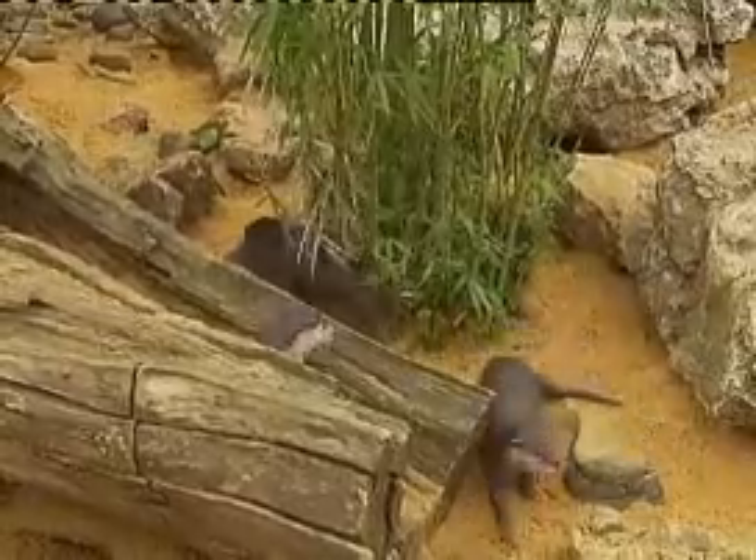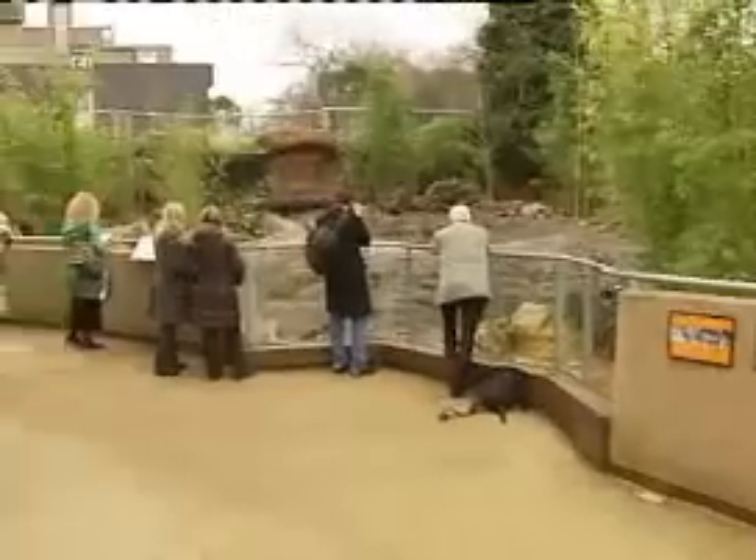We've all heard of Santa's grotto, but what of an otter grotto? Well, that's what we've got here. These 15 short-clawed oriental otters have found themselves a brand new adventure playground at London Zoo.